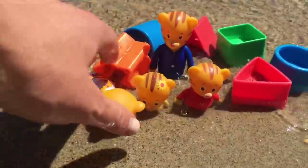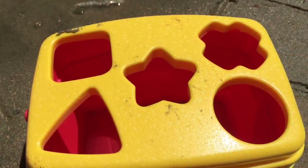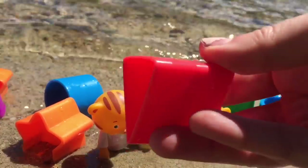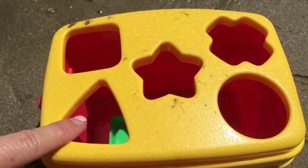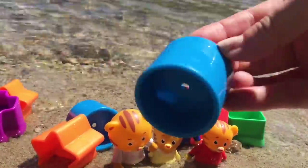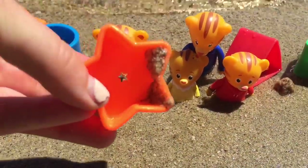Uh-oh! Mom Tiger fell down. Let's put you back up. The first shape we have is green — it's a square. Where does the square belong? Right in here. Red triangle — triangle belongs right here. Blue circle. Blue circle. Orange star.